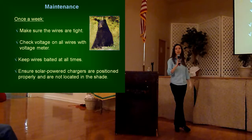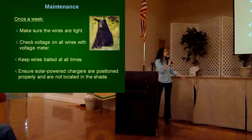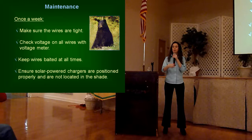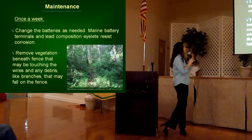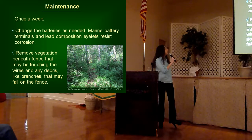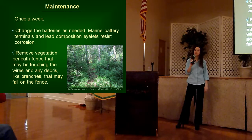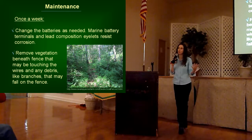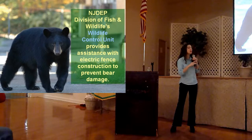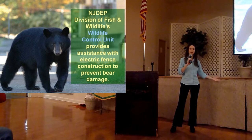Every week you need to be out there staying on top of your fence system to make sure it is working properly. Check that those wires are tight, that they're giving out the correct voltage, that those wires are baited with fresh bait, and that your solar power or battery chargers are working properly. You will need to change batteries regularly, and check to make sure your battery is not getting corroded around the terminals. Another really important thing is to walk the fence line and make sure it's not getting shorted out by any growing vegetation, broken insulators, or any debris that may have fallen on the fence line.